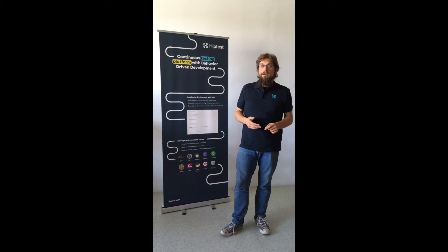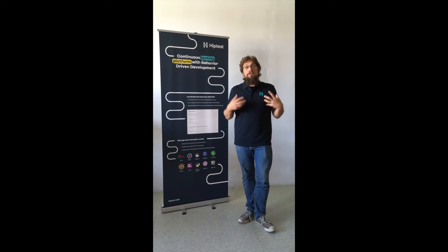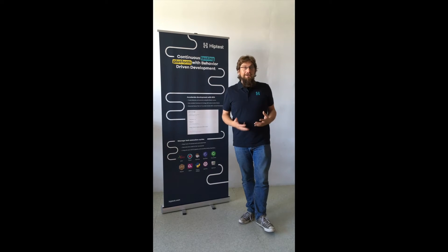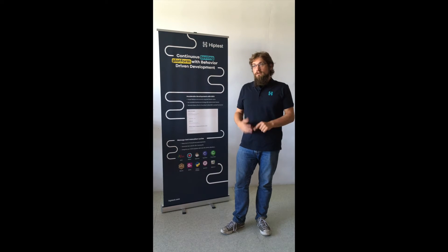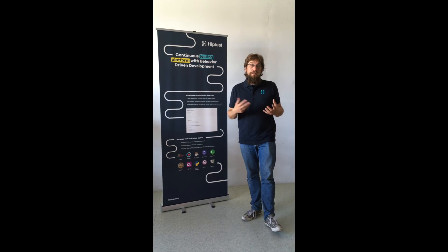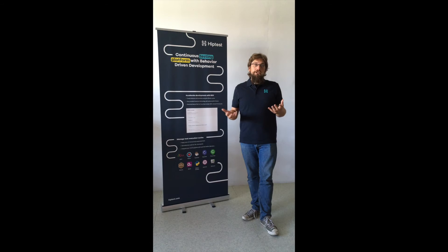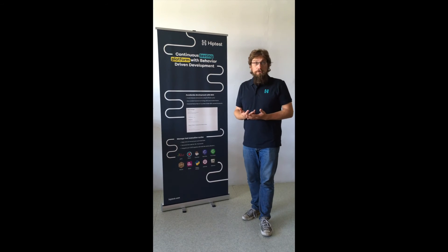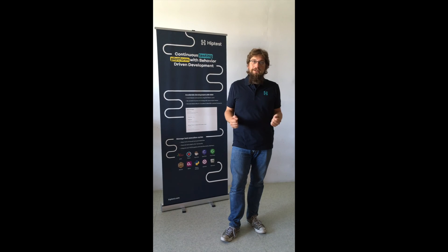We are also going to show how this is turned into a living documentation — a knowledge base for all the team to know what the product is and its different features. We are also going to show how we complete this living documentation with data gathered from production to ensure that the different features we work on really fit the needs of our users. See you in Holland.